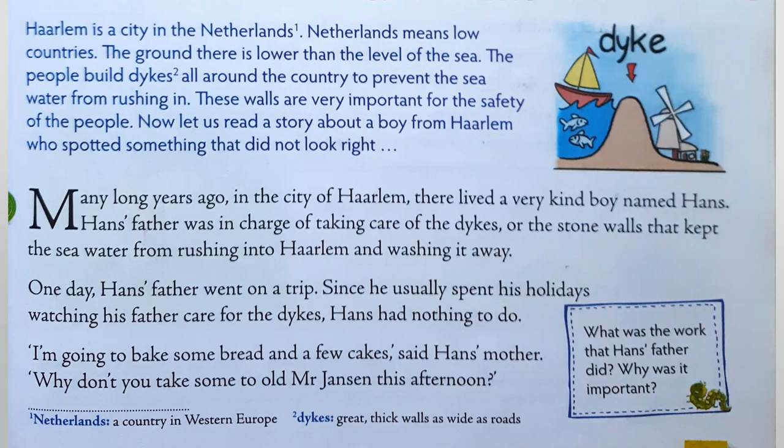They have to do that because it is below sea level. So any place that is below sea level has the risk of getting flooded. So to prevent that, they have to build dikes all around. These walls — dikes are nothing but walls. You can see a picture on your screen. They are man-made walls, sometimes bigger, sometimes smaller, depending. So these walls are nothing but dikes. They are important for the safety of the people.